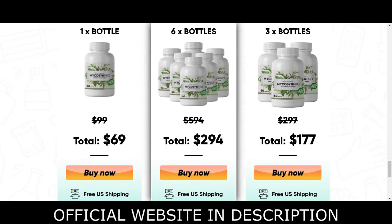Mycosyn Pro is a dietary supplement that can help improve the health of your nails and skin and protect you from fungal infections. The supplement is beneficial since it contains necessary ingredients powerful enough to inhibit fungus growth in the body. As per the Mycosyn Pro official website, the supplement includes plant-based ingredients that help prevent the growth of fungal spores in the affected area.